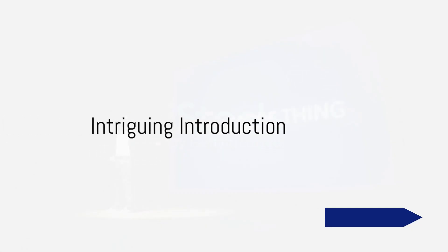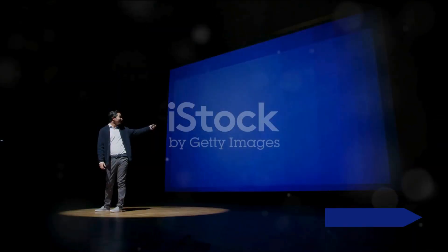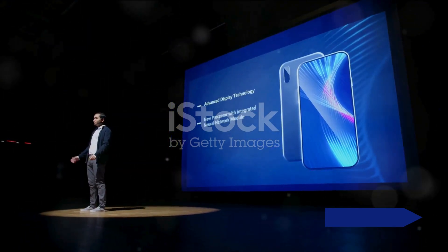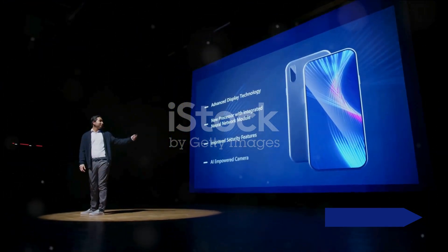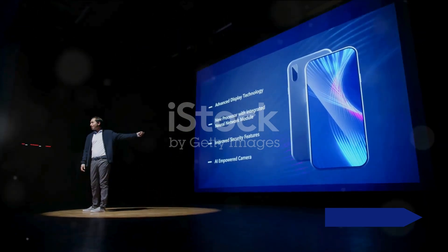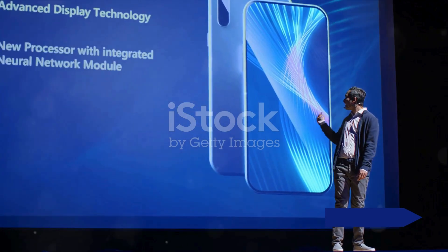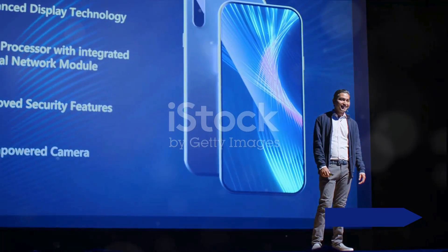Ever pondered upon the tech marvels of today and wondered how they can elevate your daily life? Today, we're going to explore some of the most cutting-edge technology products that have just hit the market. They're fresh, they're innovative, and they're ready to revolutionize the way you live, work, and play.